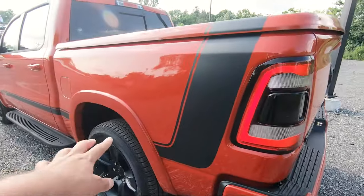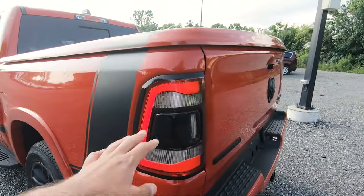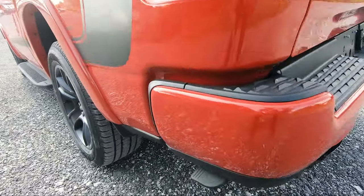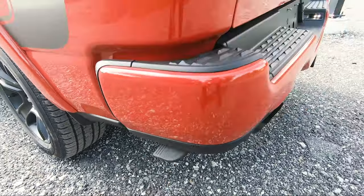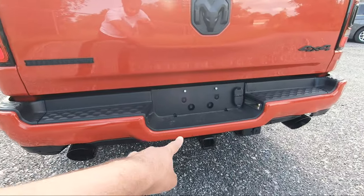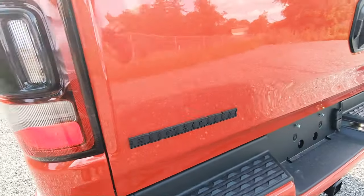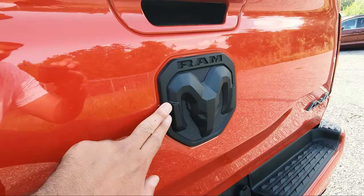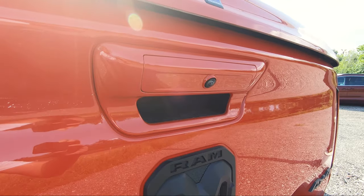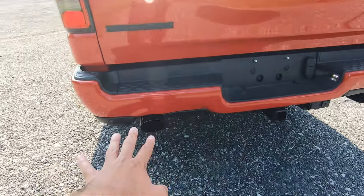Moving to the rear, that black graphic stripe goes all the way along over the one-piece tonal cover. You get LED rear lighting with a black sensor in the middle, a step to get in and out of the bed, body-colored rear bumper, and more built-in sensors. The Bighorn badge is blacked out along with the RAM badging, and you also see the 4x4 badge.